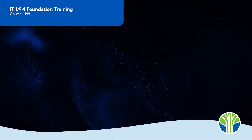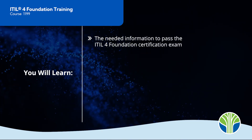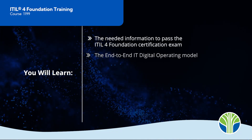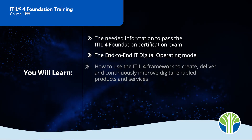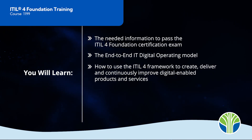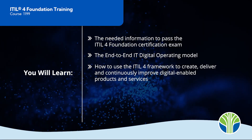In our ITIL-4 Foundation training course, you will gain the knowledge needed to pass the ITIL-4 Foundation certification exam, learn about the end-to-end IT digital operating model, and use the ITIL-4 framework to create, deliver, and continuously improve digital-enabled products and services.